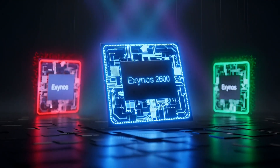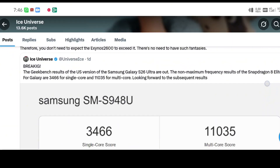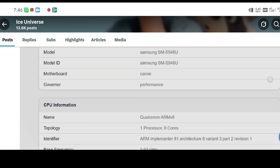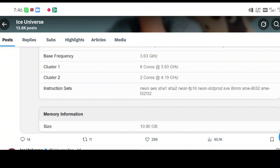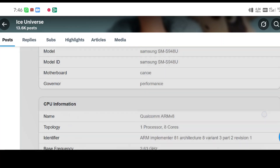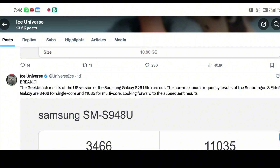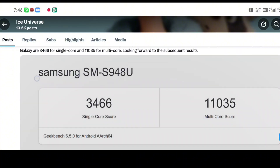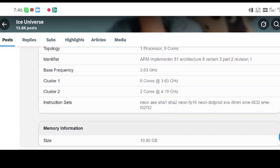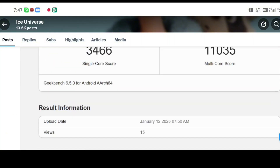A Geekbench test for a Snapdragon-powered Galaxy S26 has already shown up, and the scores are honestly very high. Single-core score is 3,815. Multi-core score is 11,555. Those are strong numbers, especially that single-core score. Single-core performance is what makes your phone feel fast in daily use — things like opening apps, scrolling through social media, switching between apps, using the camera. All of that depends a lot on single-core speed.